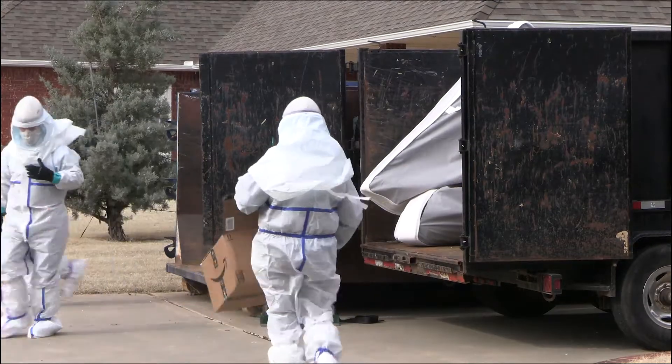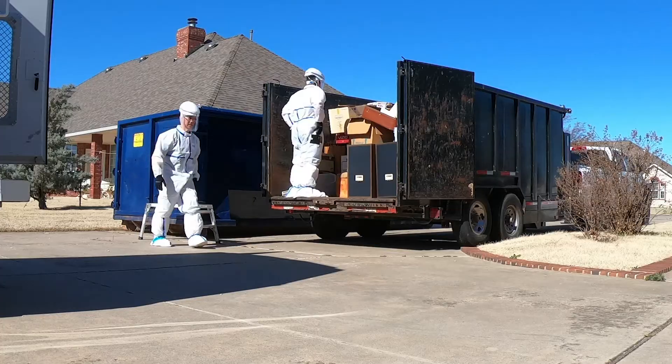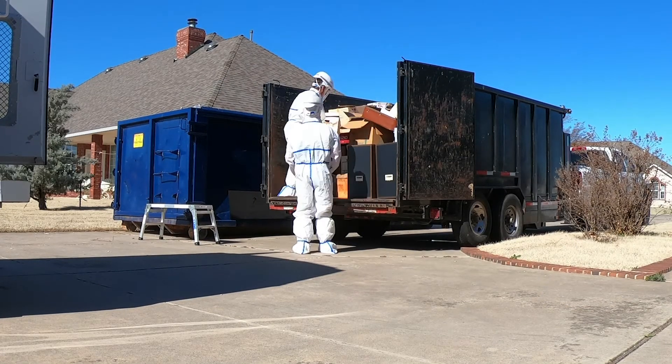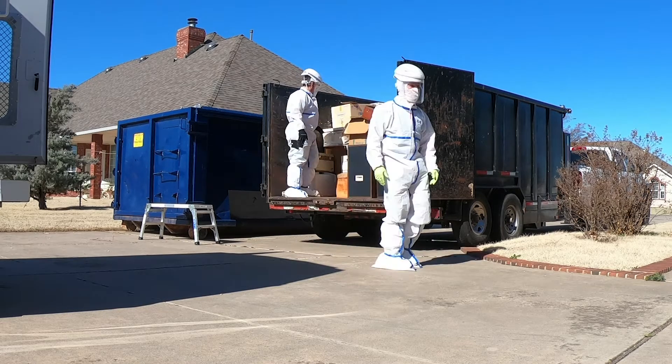When that is loaded, and this is loaded, and we have the base — that's it for today. Tomorrow we'll get into the rest of it: pulling carpets and everything, and then we'll get into cleaning and disinfecting.